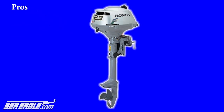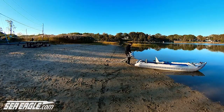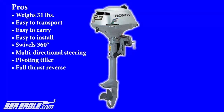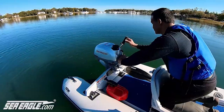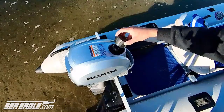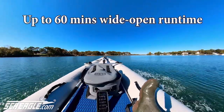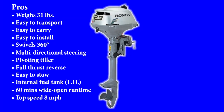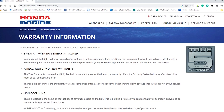The pros of the Honda 2.3 are: it's ultra light, weighing in at just 31 pounds, making it extremely easy to transport, carry, and install. It swivels 360 degrees, which allows you to steer in all directions. The tiller handle flips to enable full thrust and reverse and folds up or down for easy stowing. It also has a 1.1 liter — just over a quarter gallon — internal fuel tank that provides up to 60 minutes wide open run time. And with the Sea Eagle 437 paddle ski, that's 8 miles per hour. It's accompanied by Honda's true 5-year non-depreciating transferable warranty.